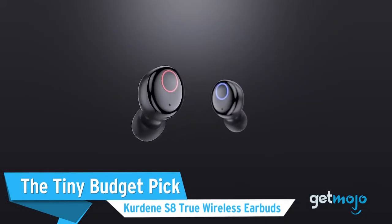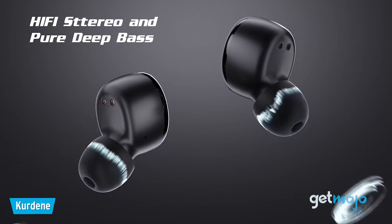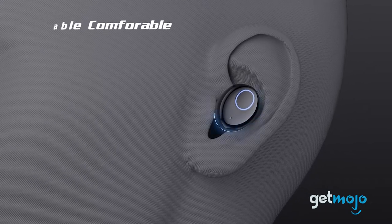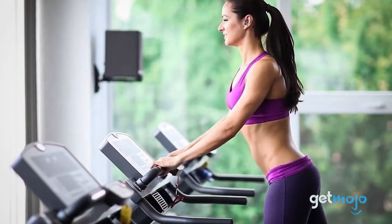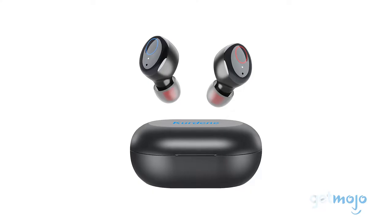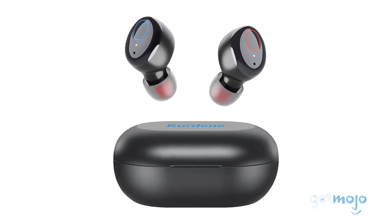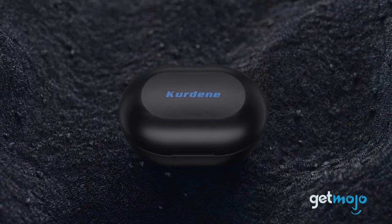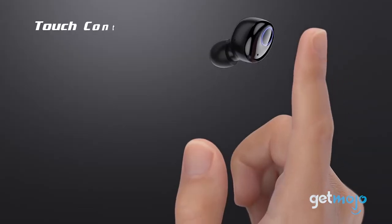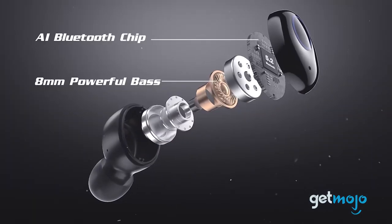The Tiny Budget Pick: Curdene S8 True Wireless Earbuds. These super affordable wireless buds are IPX-rated, making them waterproof, sweat-proof, and workout-proof. The quality and comfort is enhanced by various size ear caps — each set comes with 6 pairs in 3 sizes, so you're sure to find the perfect fit. They also pack in an assortment of colors for added vitality, and you'll never miss a beat with 6 hours of playback time or 38 hours with the included charging case. The buttonless control feature lets you play your jams, skip songs, and answer calls with a simple tap — so you get premium features at a very un-premium price.